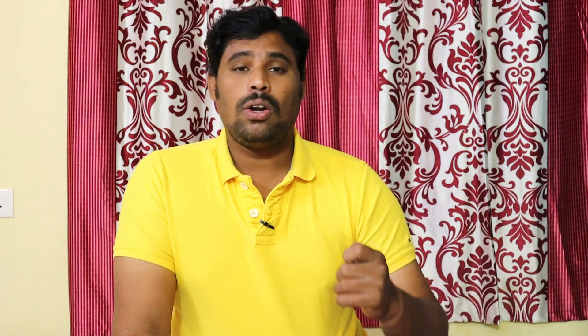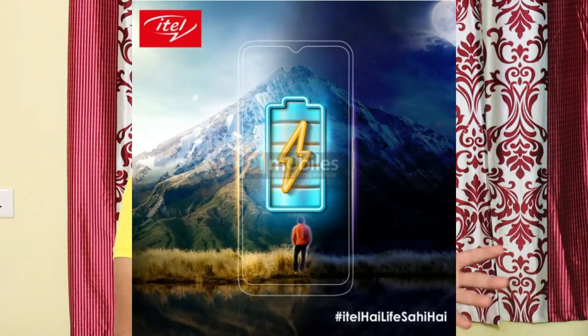Next, there is news about an ITEL budget smartphone launching in India. This smartphone has an 8MP dual rear camera, a 5MP front camera, 2GB RAM, and 32GB internal storage. It features a fingerprint sensor, face unlock, and runs on Android 11. In September, ITEL is going to officially launch this budget smartphone.